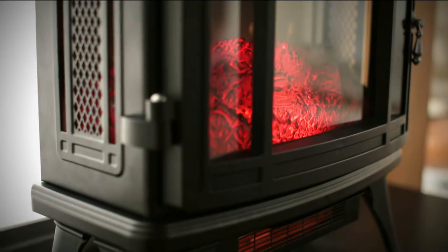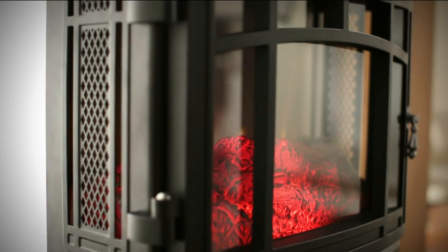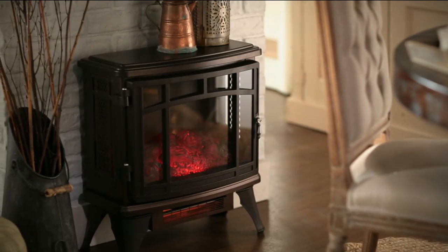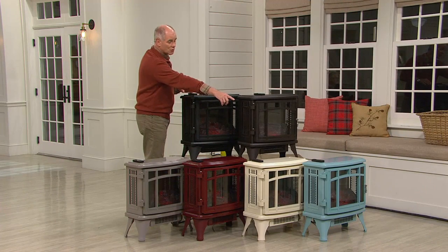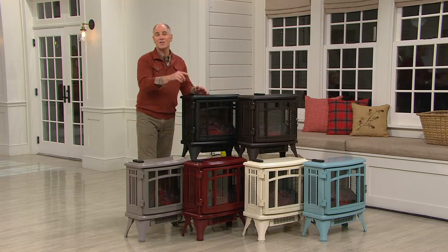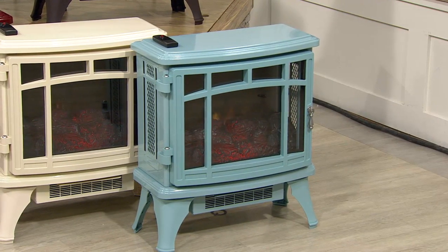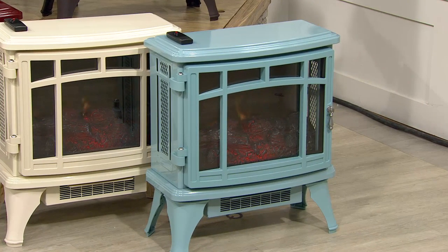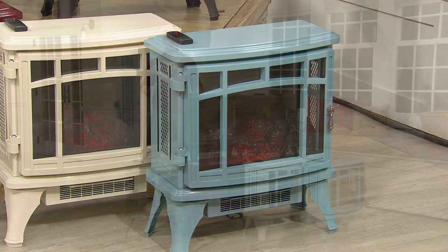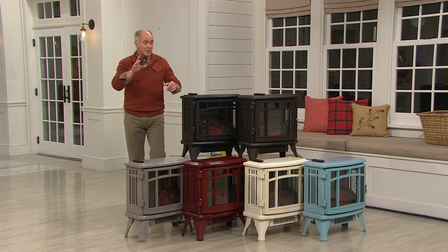You're looking at some of the colors — the cream that's exclusive to QVC, the French gray which is brand new and you can't find anywhere else, and a brand new turquoise that is also exclusive. The turquoise is the most limited — we have 1,100 of that color available and we do not have a reorder. This is the only today's special value for the entire winter season for Duraflame, and it is a different heater.